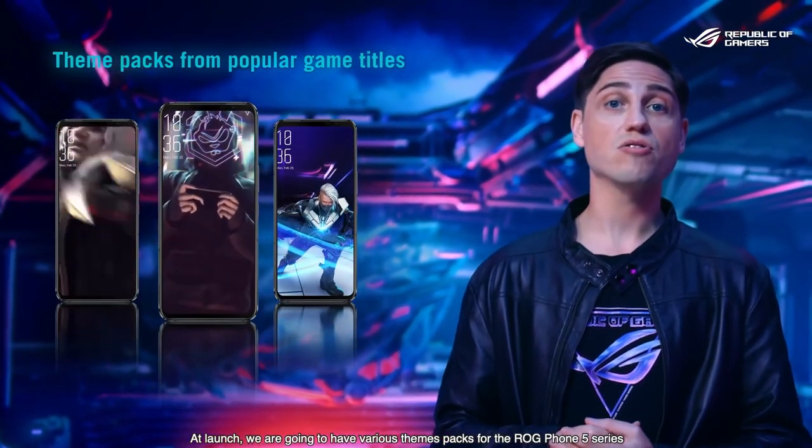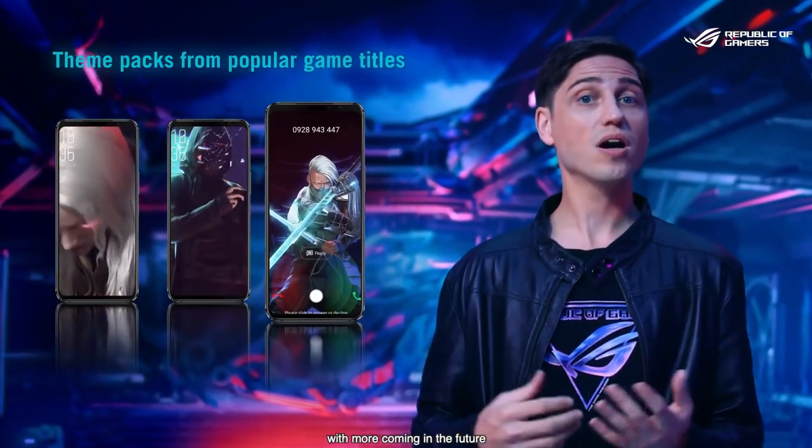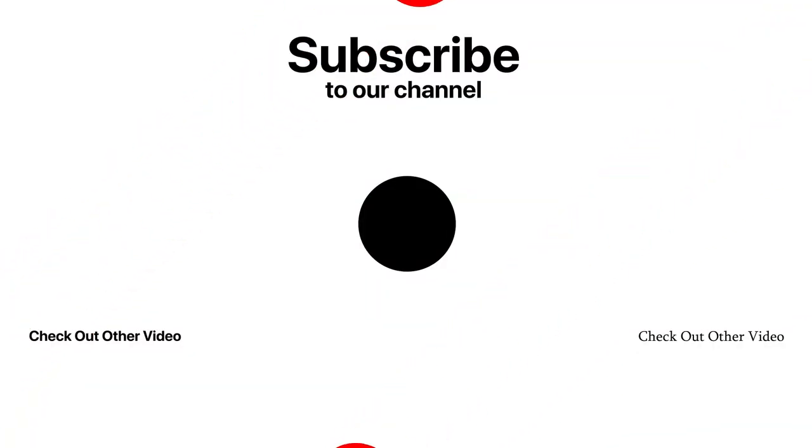What do you think is the best gaming phone, and which one do you own right now? Let us know in the comment section. Please be sure to subscribe to the channel for future updates. I will see you again very shortly — until then, take care.